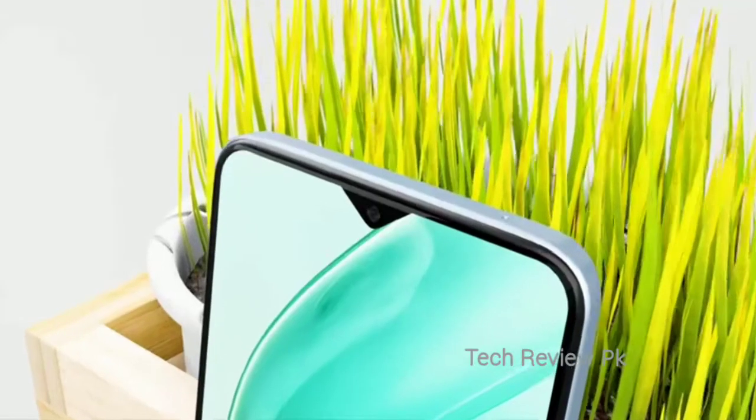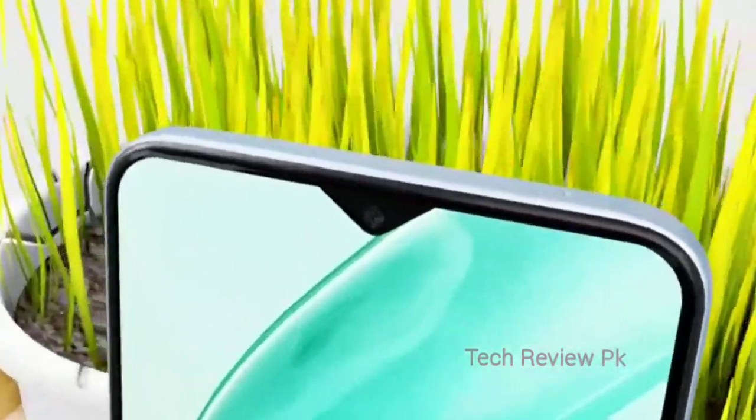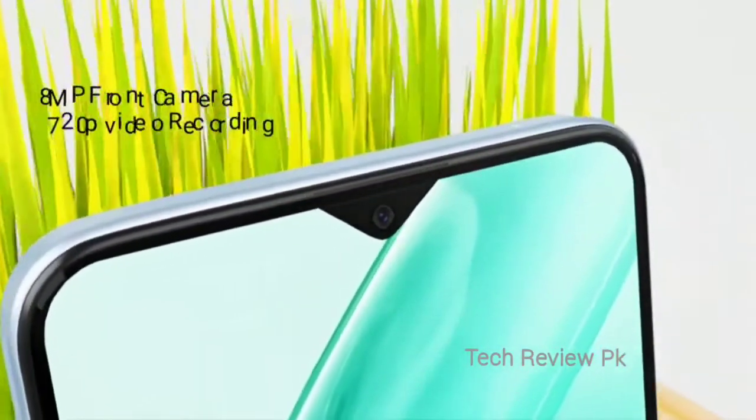This is a front camera with drop notch, and the front camera is 720p and can be reproduced.